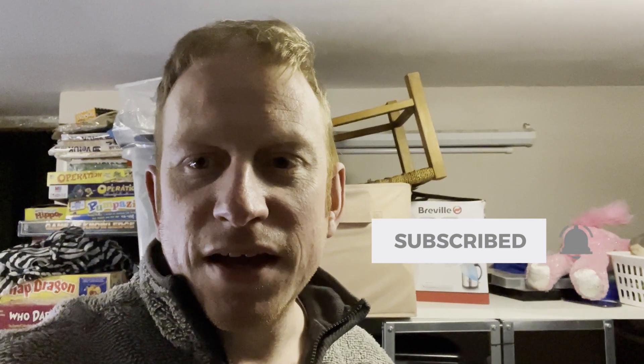I hope you enjoyed that, guys. If you did, please leave me a like, give me a thumbs up, and think about subscribing to the channel if you're not already subscribed. I'll see you in the next video — bye bye!